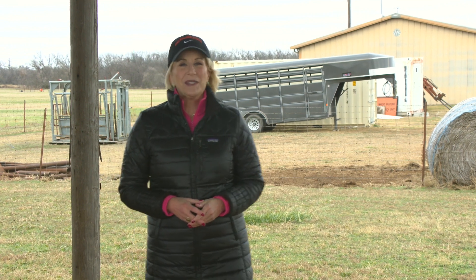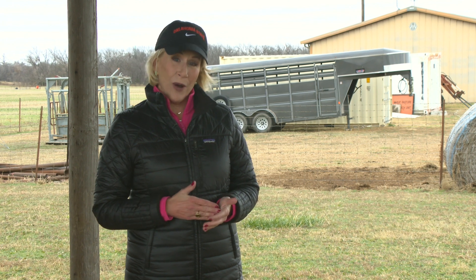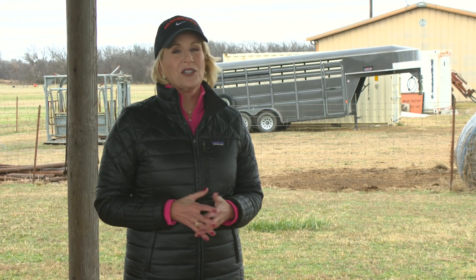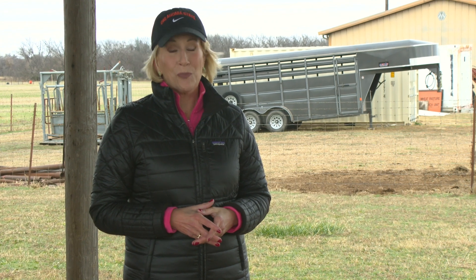Hello everyone and welcome to SUNUP. I'm Lyndall Stout. We begin today talking about baled crop residue as another option for feeding your cattle this winter. Let's kick things off today with Dr. Paul Beck.